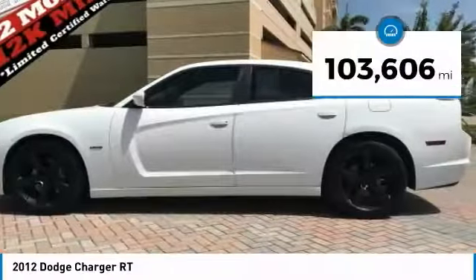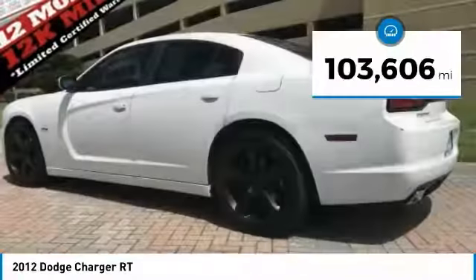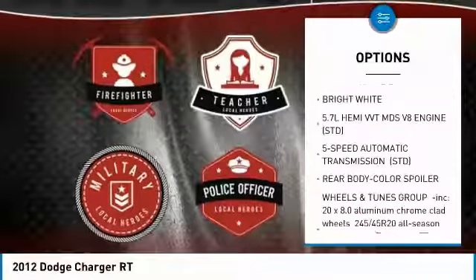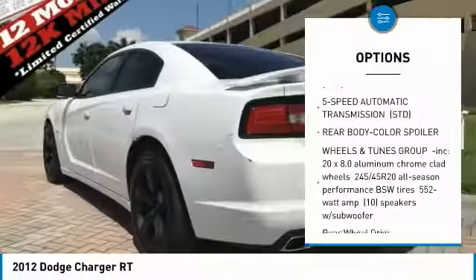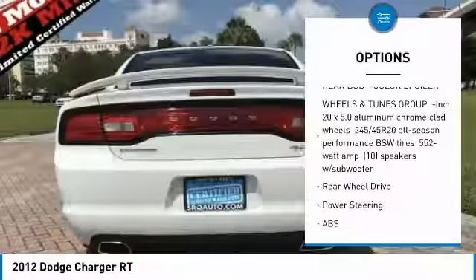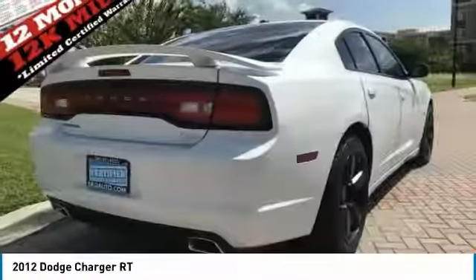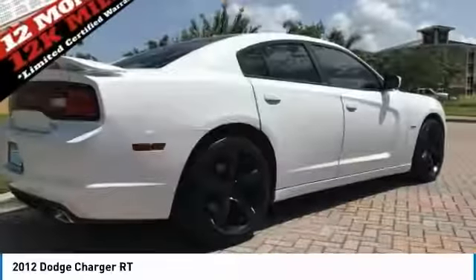This vehicle has less than 105,000 miles. Here are some of this vehicle's great options: stability control, keyless entry, remote engine start, traction control, steering wheel audio controls, anti-lock braking system, Bluetooth, leather wrapped steering wheel, power steering, and adjustable steering wheel.